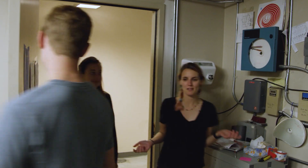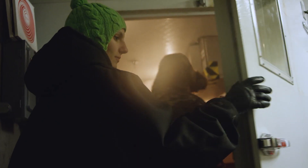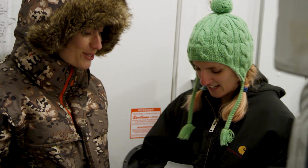Welcome to the ice core repository, an all-around cold place. It's like Narnia — this is like the Narnia closet. This is where the paleoclimate people keep their ice cores, and this is a real ice core from Greenland.